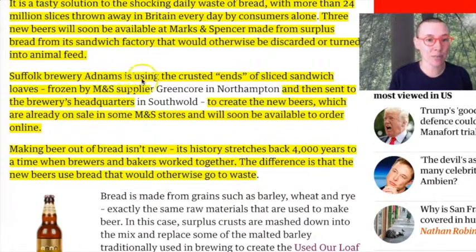Suffolk Brewery Adnams is using the crusted ends of sliced sandwich loaves frozen by Marks & Spencer suppliers and then sent to the brewery headquarters to create new beers, which are already on sale in some Marks & Spencer stores and will soon be available to others online.